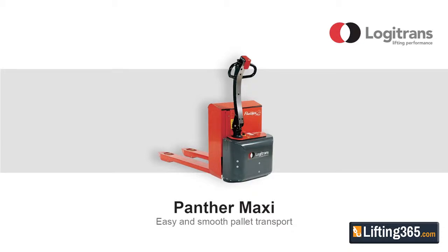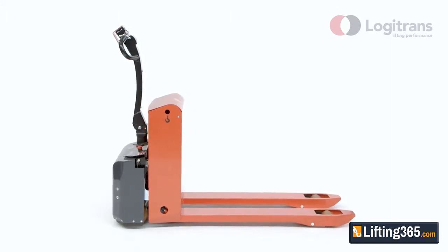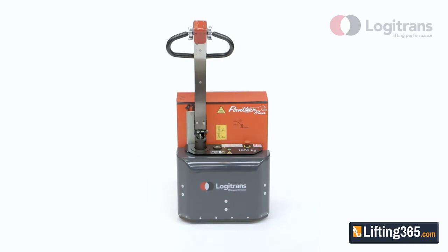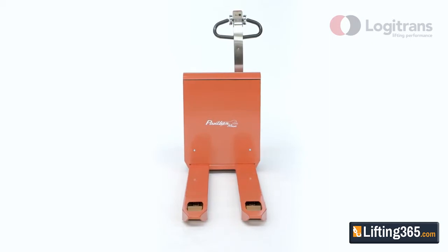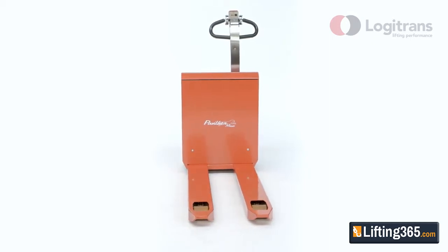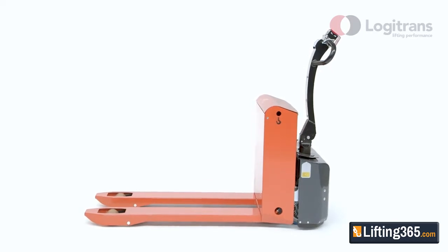Panther Maxi is the fully powered pallet truck for moving heavy pallets in very confined areas. The highly considered and ergonomic design prevents industrial injury and strain on the user. Panther Maxi also includes a variety of unique features and benefits, and has been developed in cooperation with customers to meet their material handling requirements.